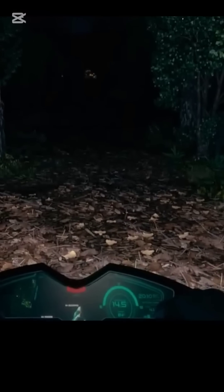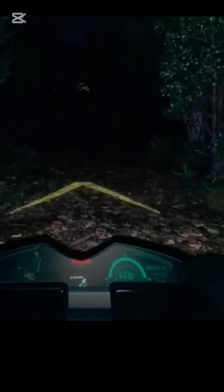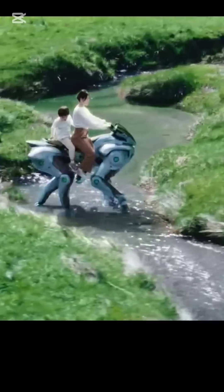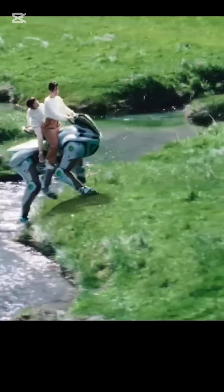The built-in display shows your route, hydrogen level, and riding posture. At night, it projects guiding markers right onto the terrain.